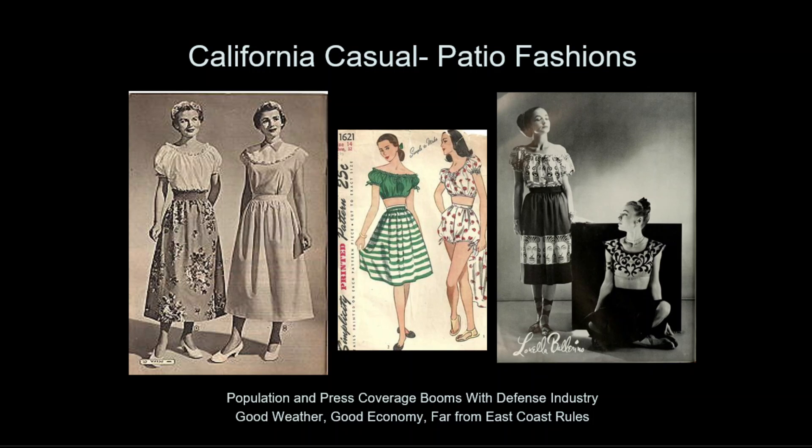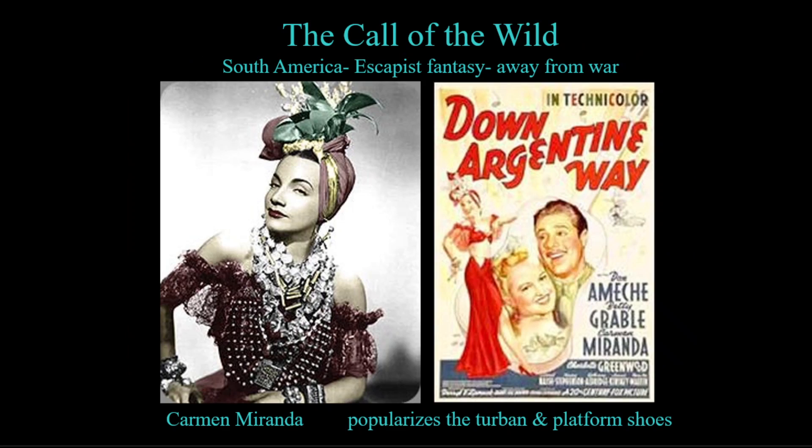California was a key destination during the war for millions of defense workers and military personnel who experienced the casual California lifestyle for the first time. Fashion featured new items based on California's styles, such as patio fashions worn for entertaining outdoors, many featuring traditional Mexican styling and patterns. Americans also had encounters with exotic new cultures during the war. With Europe, Asia, and Hawaii engulfed in war, the wealthy elite were drawn to South America as their new vacation spot, and Hollywood movies would soon follow, showing average people the lavish nightclubs and exotic fashions. One movie star that rose from this trend was Carmen Miranda, a Brazilian singer and dancer.